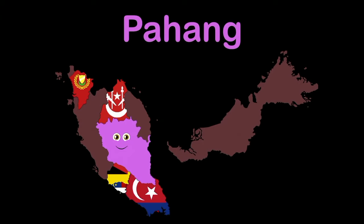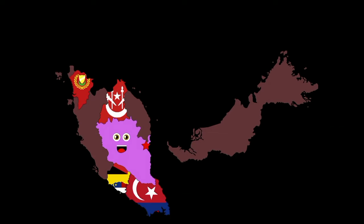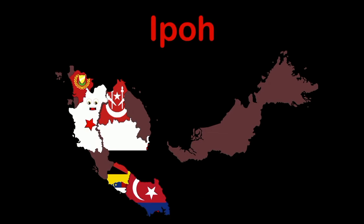My name's Pahang — capital Kuantan. I'm the largest state in the peninsula of Malaysia. I am Perak — capital Ipoh. I'm in the northern part of the peninsula of Malaysia.